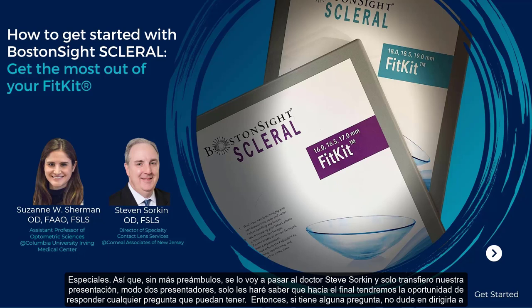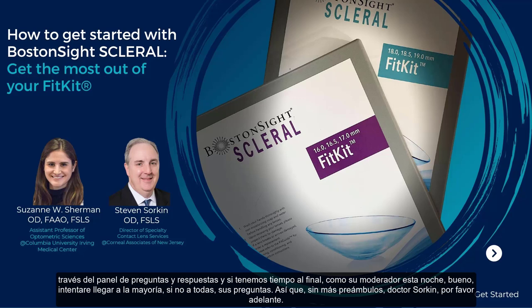She completed her optometric residency in ocular disease and primary care at Bronx Lebanon Hospital Center. She is a Fellow of the American Academy of Optometry and a Fellow of the Scleral Lens Education Society, dedicated to research and peer-reviewed scientific journals. Without further ado, I'm going to pass it to Dr. Steve Sorkin. Towards the end, we will have an opportunity to answer questions through the Q&A panel, and as your moderator tonight, we'll try to get to most, if not all, of your questions.